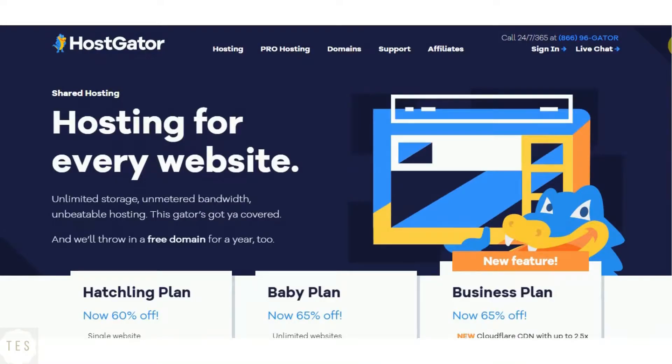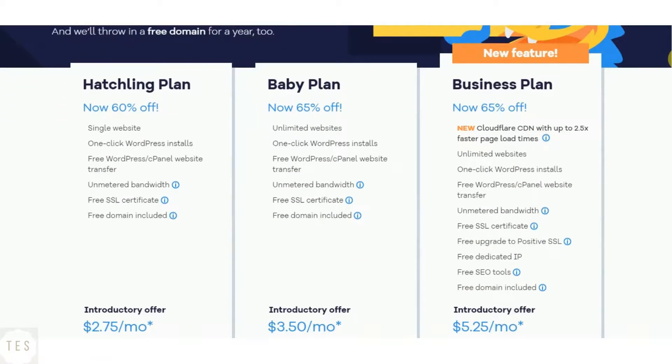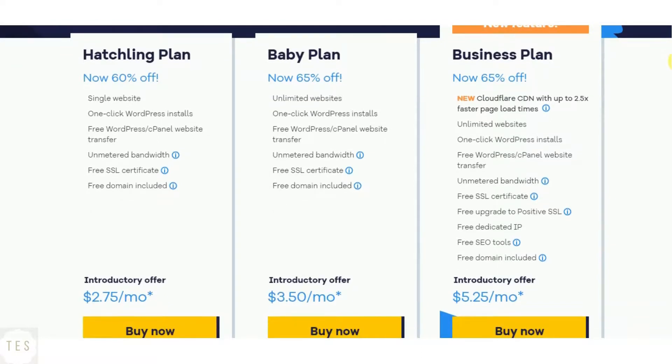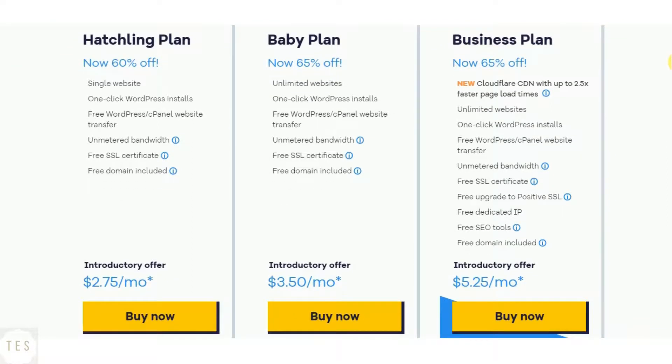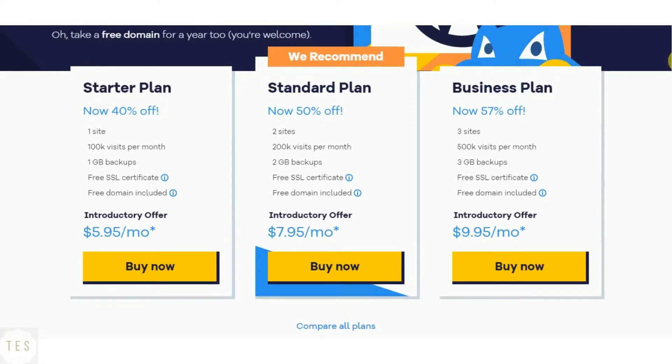Hostgator costs $2.75 per month to host a single website. You also get a free SSL and a domain name of your choice. All plans include unmetered bandwidth and disk space, and a 45-day money-back guarantee is provided so that you can try them risk-free. The higher plans offer unlimited websites to be hosted. Hostgator also offers WordPress hosting plans, better equipped for WordPress, starting at $2.75 per month.